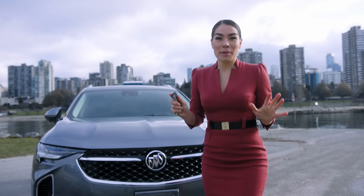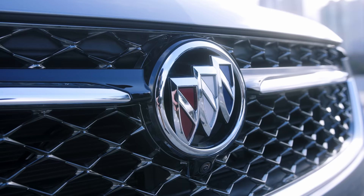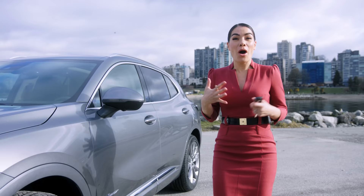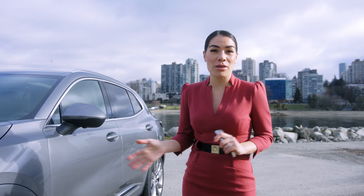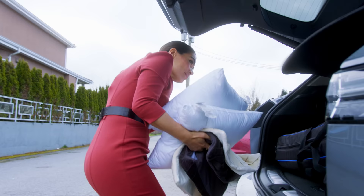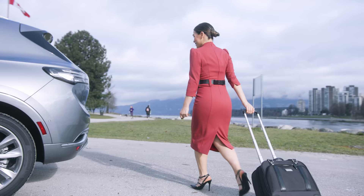A couple of things that will jump out at you right away is the beautiful satin steel metallic color. It's got the Avenir grille, which is standard in this model. And this is an SUV, so someone like me — an interior designer who's always on the move and has a ton of stuff that I'm bringing with me, whether it's to the office, to a site, to a finished space — I need a lot of room in the back. And this Envision definitely has that.